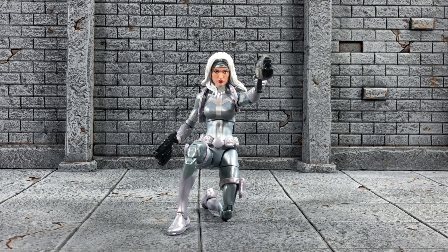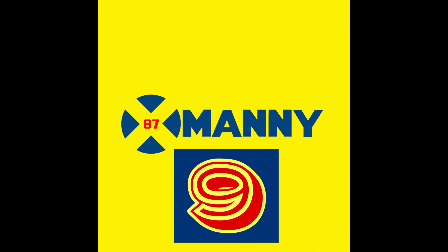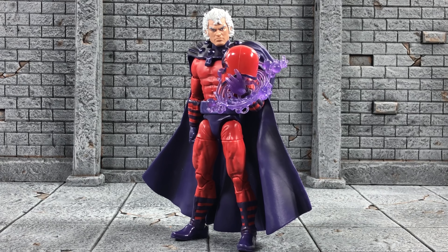Coming in at number 10 we have Silver Sable. I know this is not going to be on most people's top 10, but for me this is a character I've waited for almost 20 years in Legends form — since I first began collecting Marvel Legends. It's one of those figures to check off the wish list. Coming in at number nine is Magneto from the Family Matters three-pack.